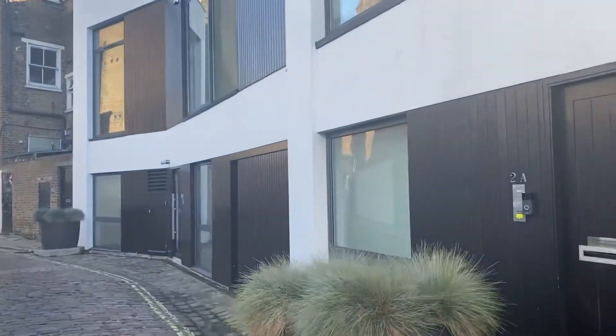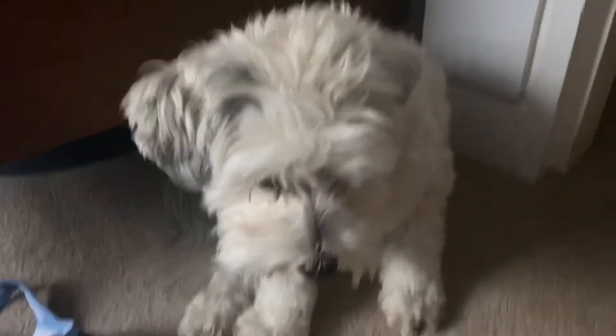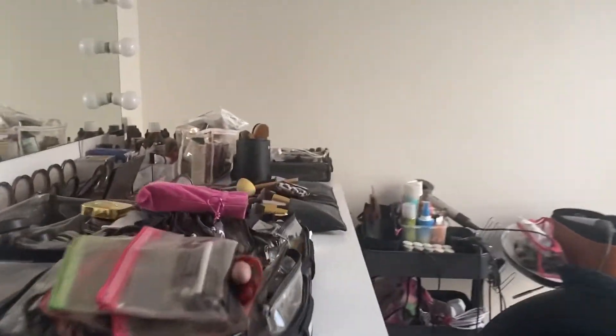I'm walking to the shoot now. I don't think I'll actually be able to video any of these sets because they are exclusive to the Daily Style, so I might not be back soon. This is a little studio — makeup stuff everywhere — and now it's time to shoot.